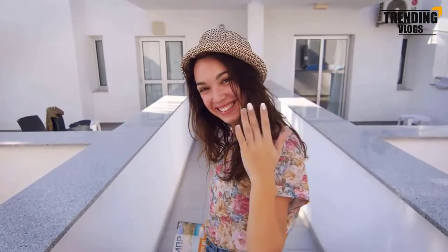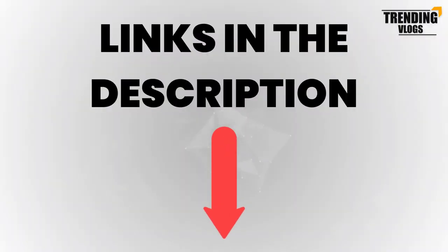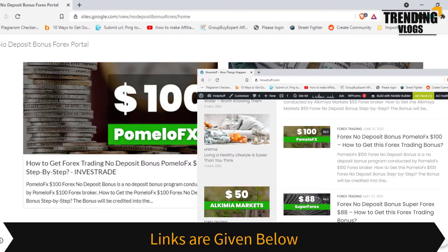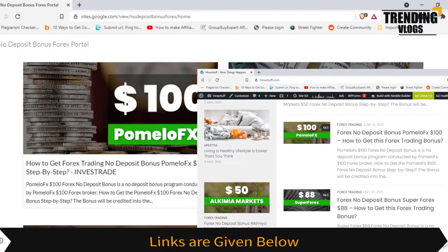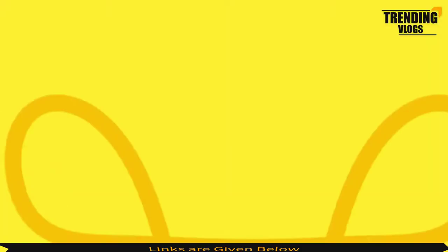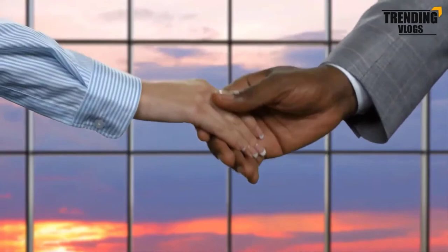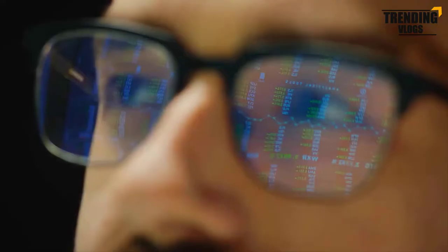Let's go and check more details — the links are given below. Go and check the websites according to the information given on the Formula FX broker website, which has summarized the most important points. First of all, understand that we do not promote Formula FX; we are just giving you information to get the no-deposit bonus and gain some experience in forex trading.